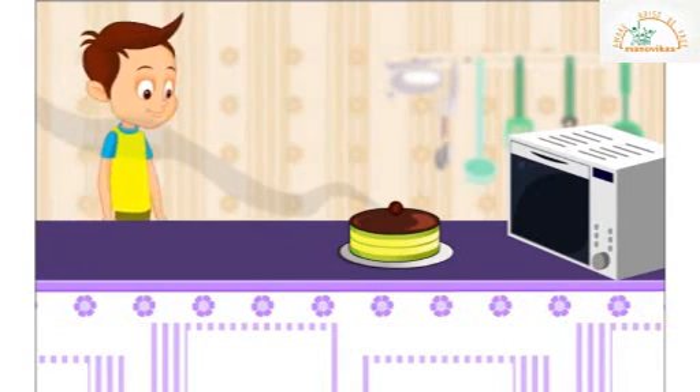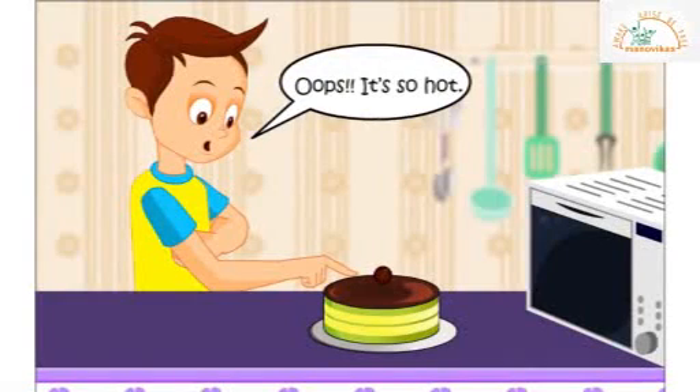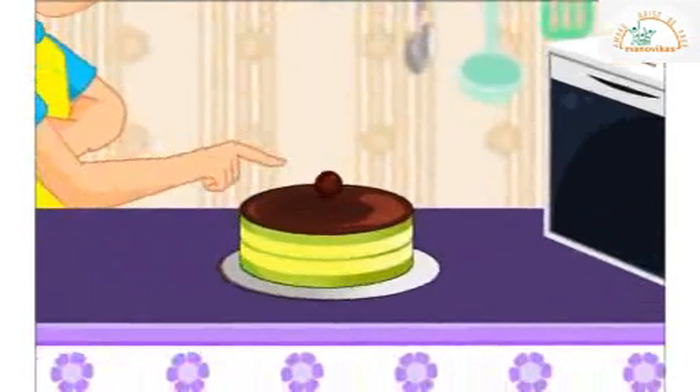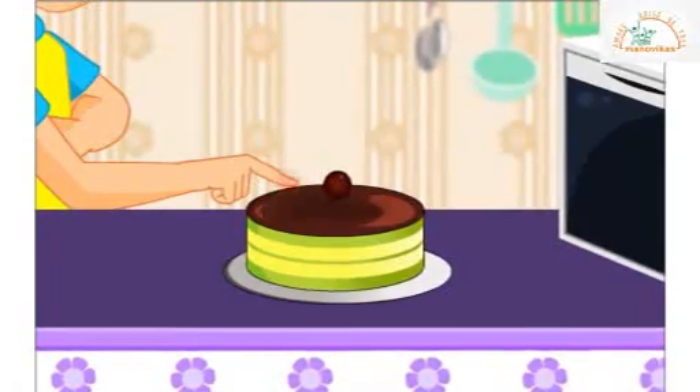He rushes to the kitchen and is excited to see the cake. Oops, it's so hot! How did John find out that the cake was hot? John had touched the cake with his fingers. This made him realize that the cake was hot.